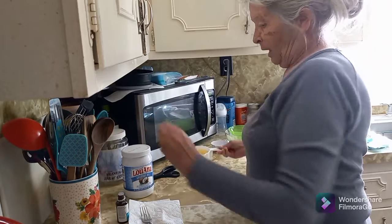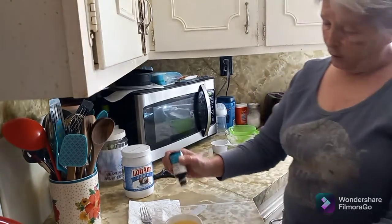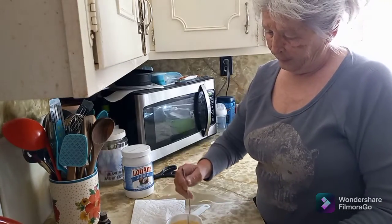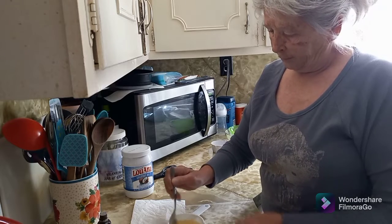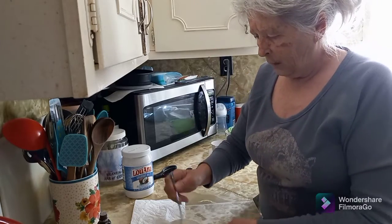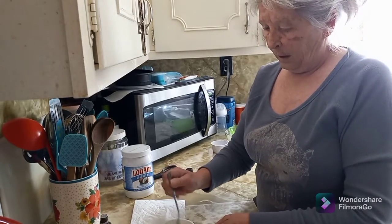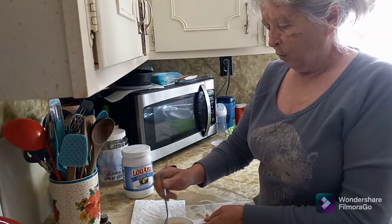I've got some coconut oil heated up here. I'll put in about ten drops of peppermint oil — two, three, four, five — and I'm going to stir it up. I don't really smell it, so I'll put another five drops in. She mentioned this relates to oil pulling, which I had heard about three or four years ago but didn't like the plain oil flavor.